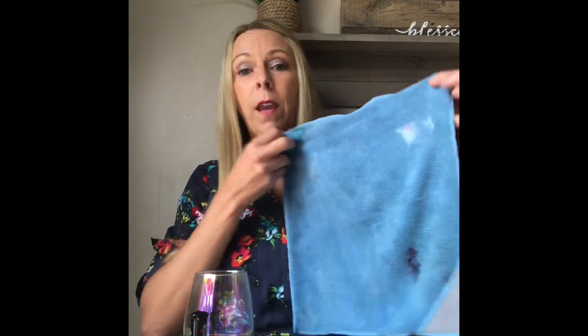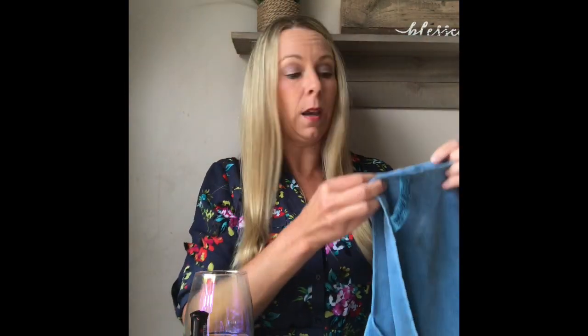Norwex is famous for its microfiber, and the Enviro Cloth is probably our claim to fame — you can see the one I have here is very well used. Norwex microfiber has the ability, with proper use and care, to remove up to 99% of bacteria from surfaces with just microfiber and water. No chemicals, no waiting for a kill time, no worry about kids ingesting it, and it has a two-year warranty.